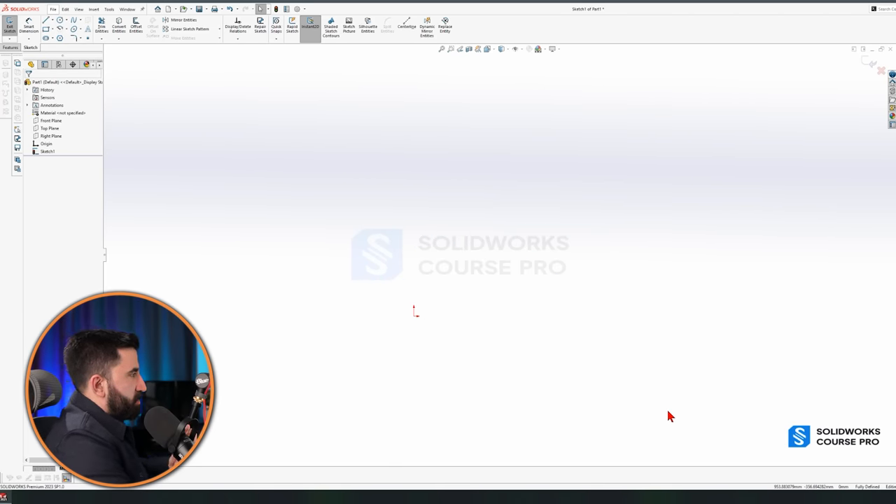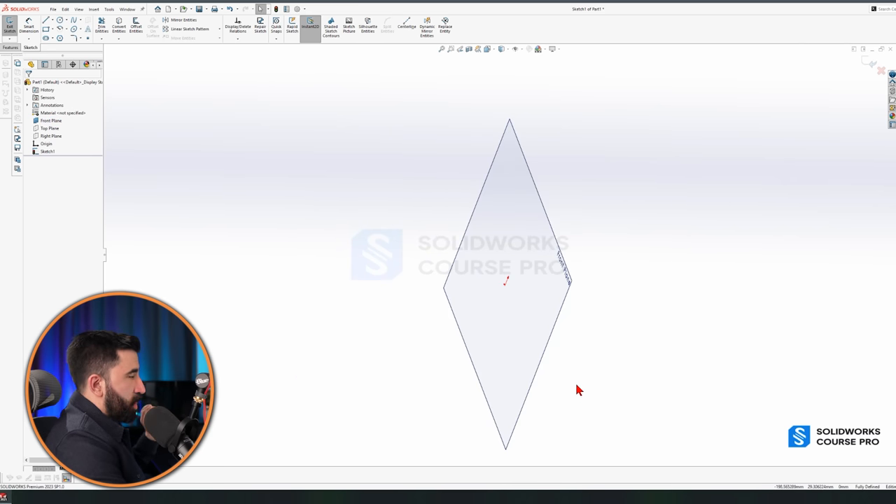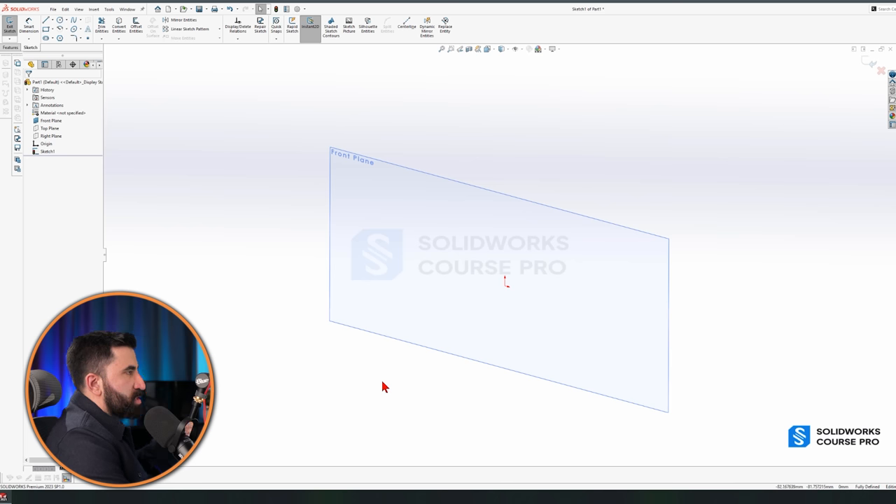Select everything and press Delete to clear the canvas. The sketching mode is still active — you can see 'Exit Sketch' — but you don't see the plane because it's not selected. If you want the plane always visible, click on it and click the eye icon called Show. Now, how to rotate your plane or components: there are always more than one way to do almost anything in SolidWorks — five ways to create a cylinder, ten ways to rotate a component. The point is to know them and know when to use what. That's how you become a pro.